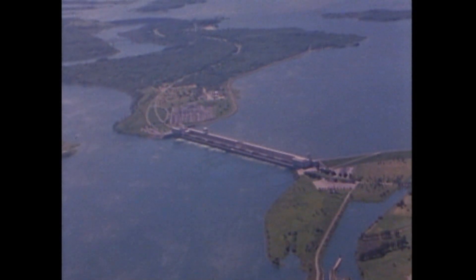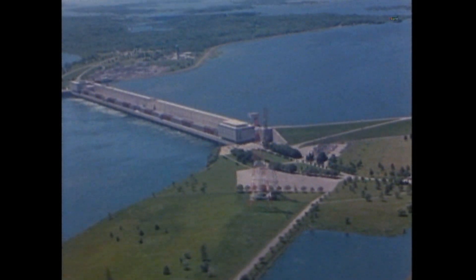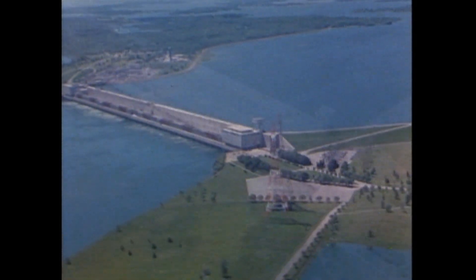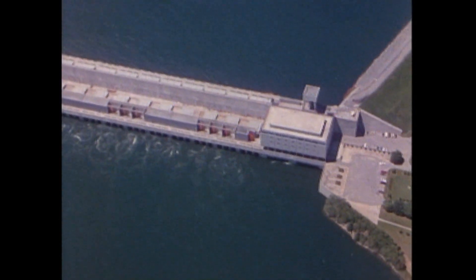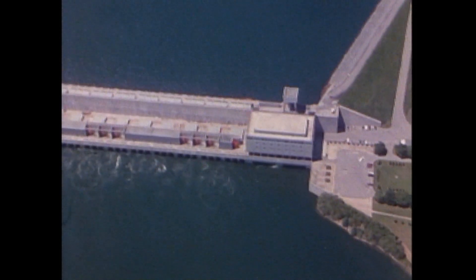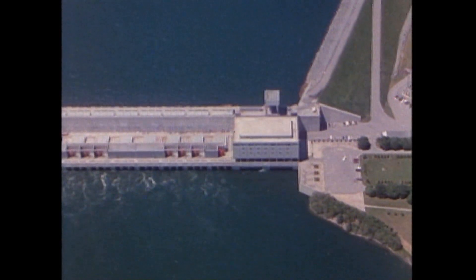The Saunders Generating Station. With a 920,000 kilowatt capacity, it is one of the largest hydraulic generating stations in the province. Its construction in the 1950s was a tremendous engineering achievement and added another colorful chapter in the history of the St. Lawrence River.